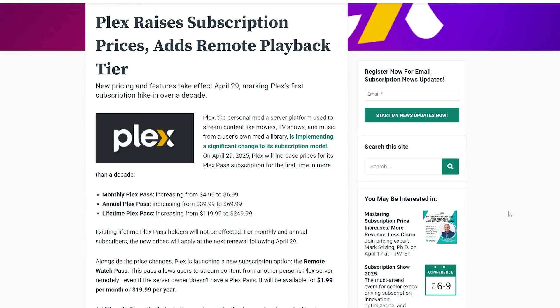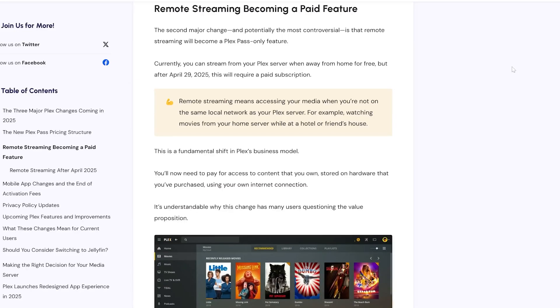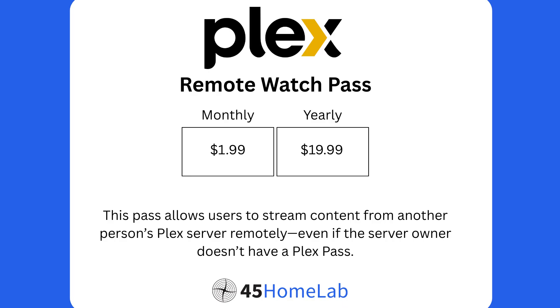They will also have an open API for server integrations and custom metadata agents. And probably the most controversial change is that remote streaming is becoming a paid feature. So if you already pay for Plex Pass, or the server owner has a Plex Pass, this isn't going to impact you. But anyone who is currently a free user will need to purchase Pass going forwards. Plex has also introduced a new, cheaper subscription called Remote Watch Pass, priced at $1.99 monthly or $19.99 annually.